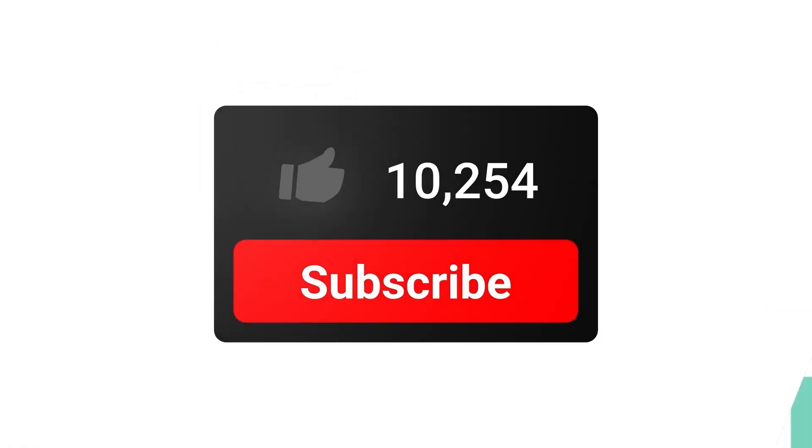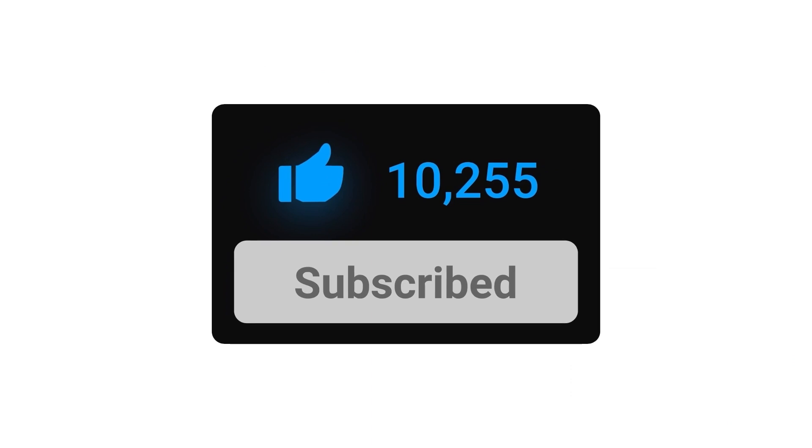Today I'd like to introduce you to two AI manga translators that I've tried recently. They are both fantastic tools that have really impressed me, and I think you will find them just as exciting. Before we start, make sure to subscribe to the channel.